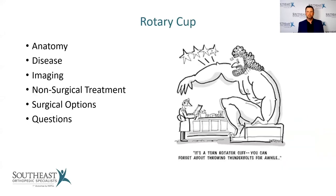Tonight we're going to talk about the rotator cuff. First we'll cover the anatomy of the rotator cuff, a little bit about rotator cuff disease, what imaging you can expect if you're having a problem, and then treatment options — both non-surgical and surgical. At the end we'll take and answer any questions that you have.